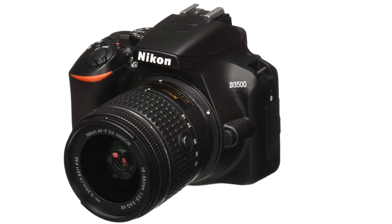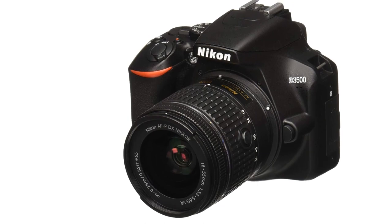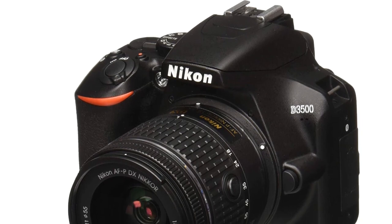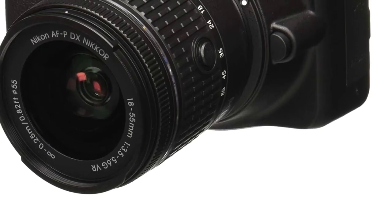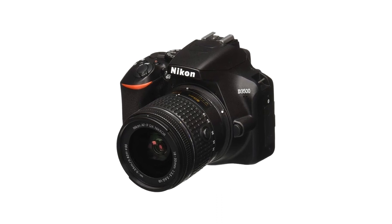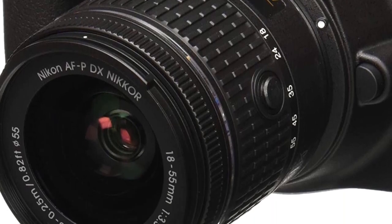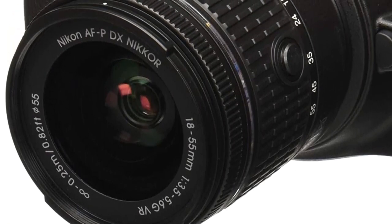It simply feels great in your hands — lightweight and balanced, even with a telephoto lens attached. Each button and dial is carefully placed for comfort and ease of use, and the menu system is simple and intuitive. Small enough to be discreet and durable enough to withstand rough conditions, the camera is also available with two outstanding travel lenses. Its two-lens kit includes the AFP DX 18-55mm f/3.5-5.6G VR lens, great for portraits, landscapes, videos, and wide-perspective shots, and the AFP DX 70-300mm telephoto zoom lens, great for sports, concerts, nature, and more.